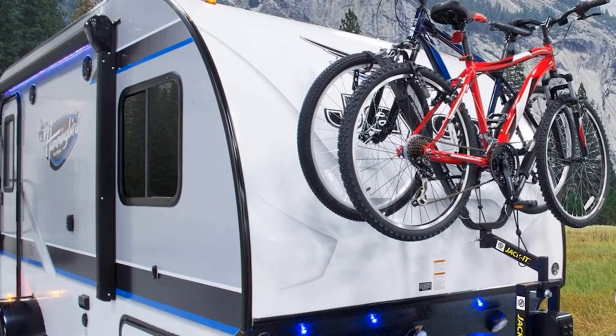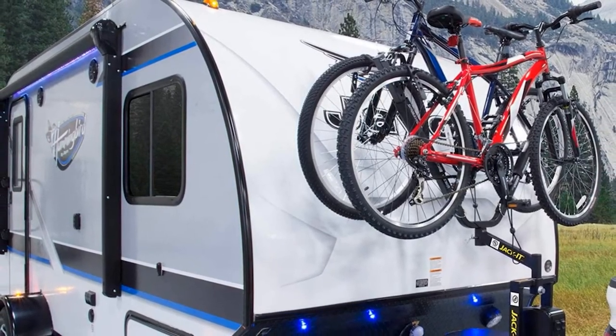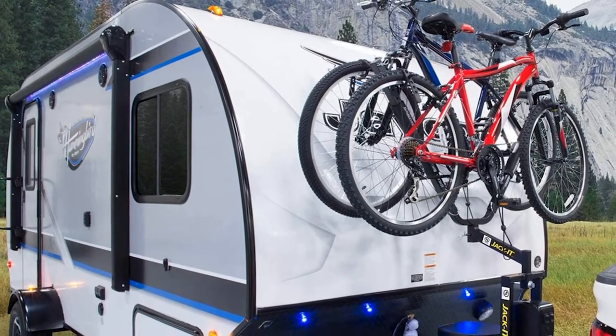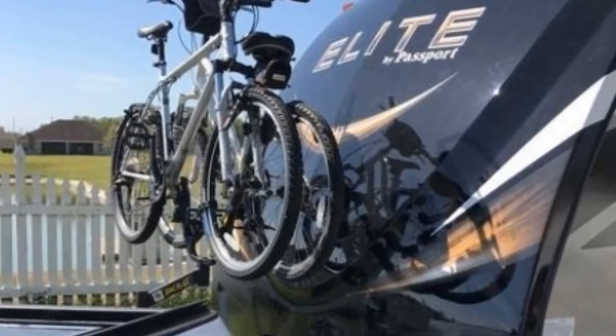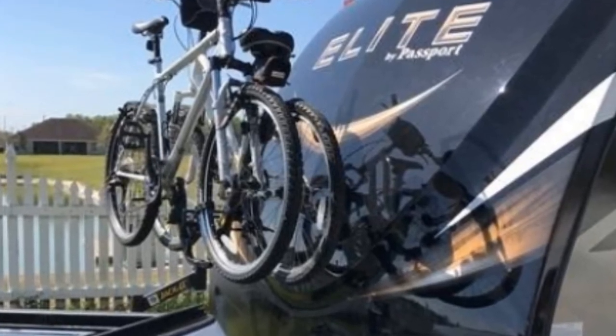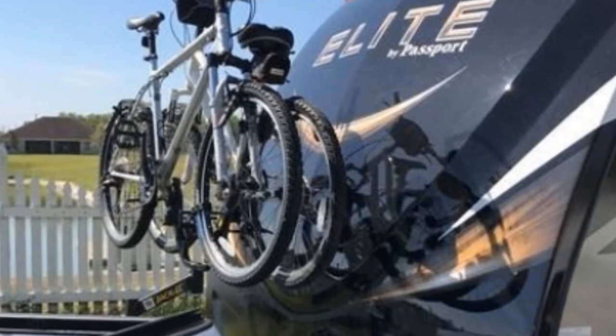Users of this rack love that its frame design is distinct, and they also appreciate its ability to help save space. You can get the Jacket Carrier System for friends and family who love to explore with their bikes, or purchase it for your own RV.